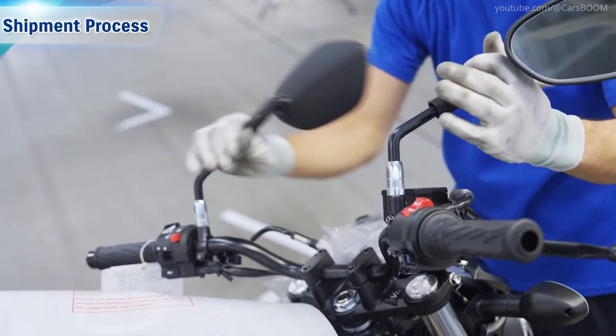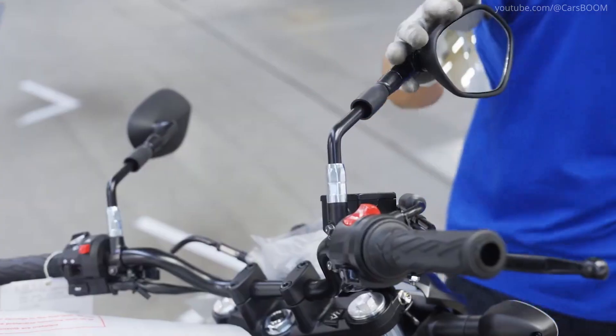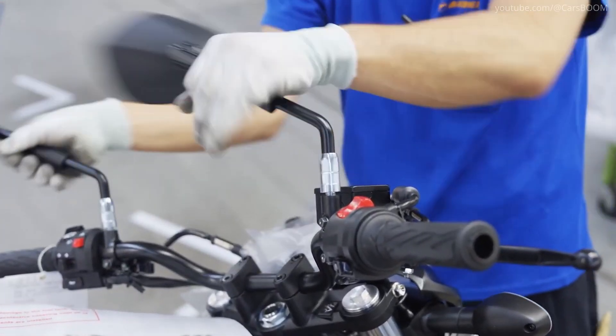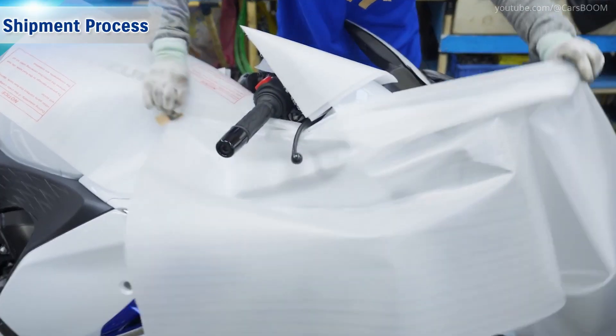Shipment Process. Once cleared, motorcycles are carefully packed for shipment. Protective materials shield the bikes during transport to dealers worldwide, ensuring they reach customers in pristine condition.